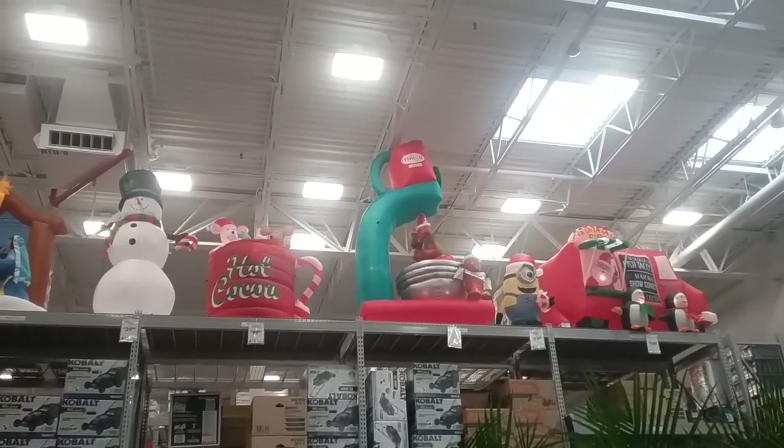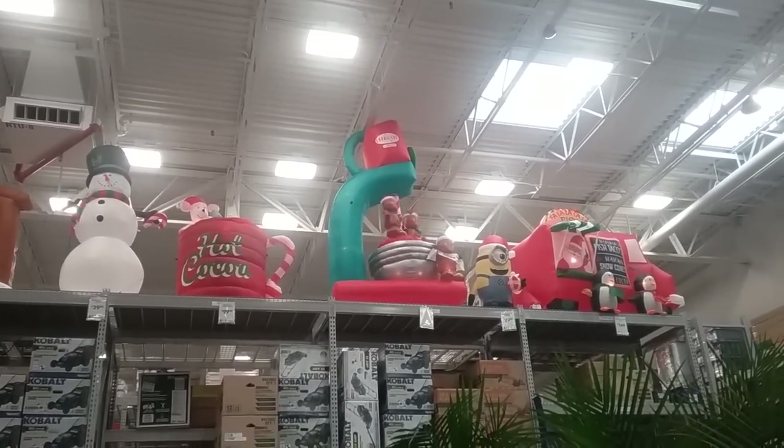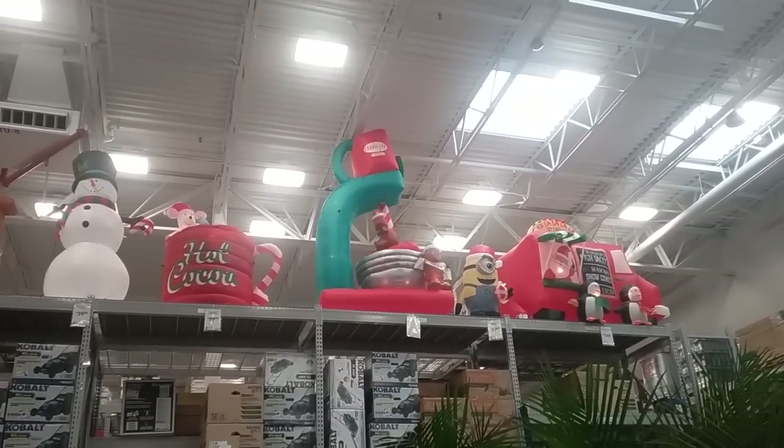And I guess that's pretty much it. So there you go guys, that's the Christmas stuff at Lowe's for 2017. Hope you enjoyed this video, bye bye.